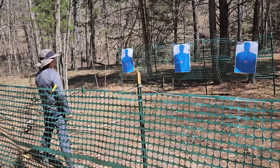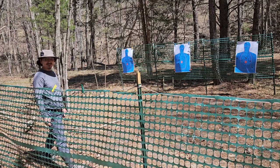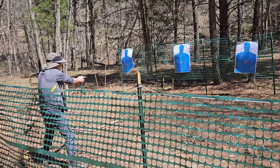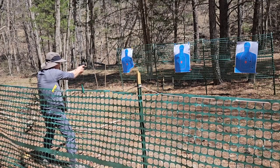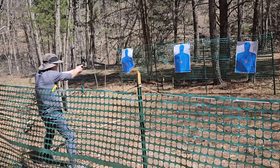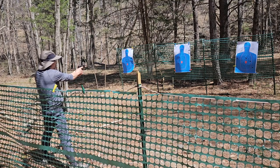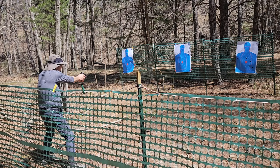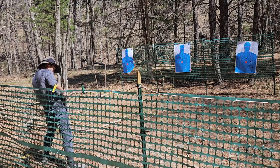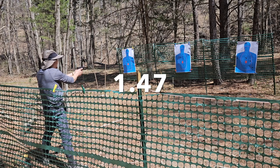Now my run: 1.65, 2.18 — my grip was awful. Clean shot: 0.88. Clean shot: 0.88. Clean shot — low ready, 6 rounds. 1.18, then 1.78. Queen shot, time is 3 seconds — 1.47.